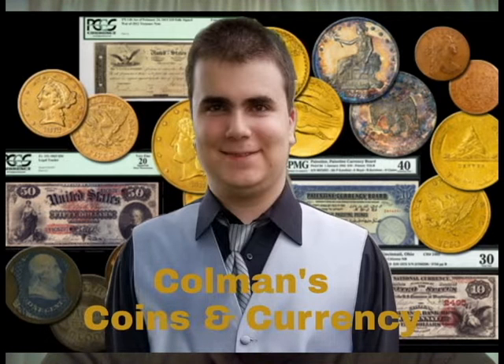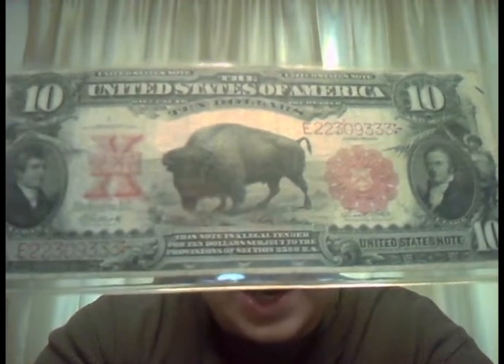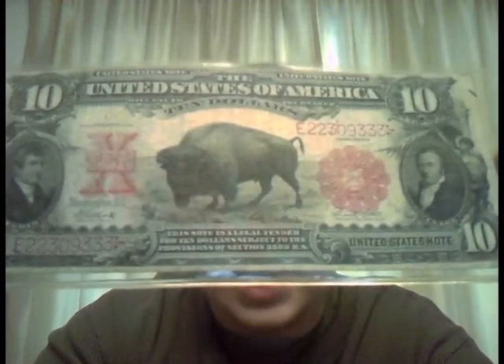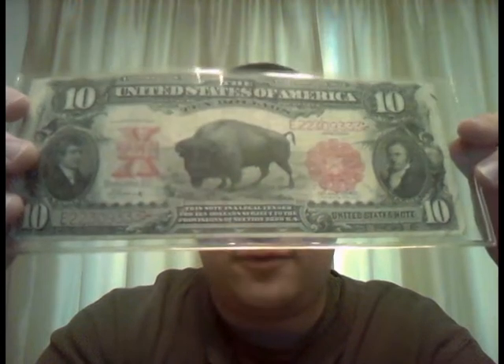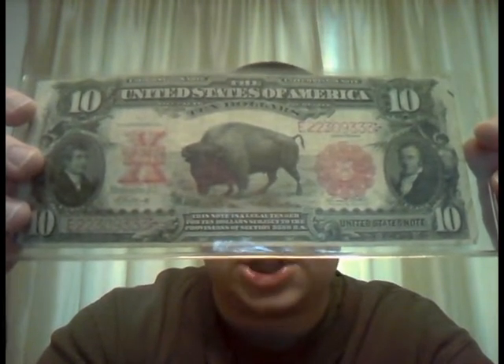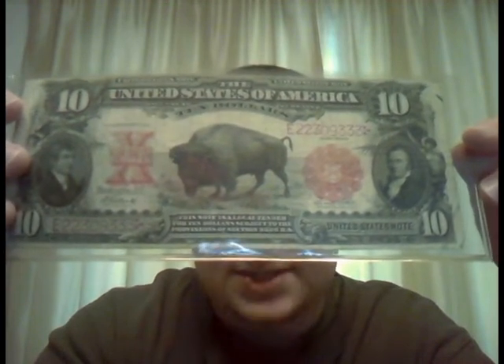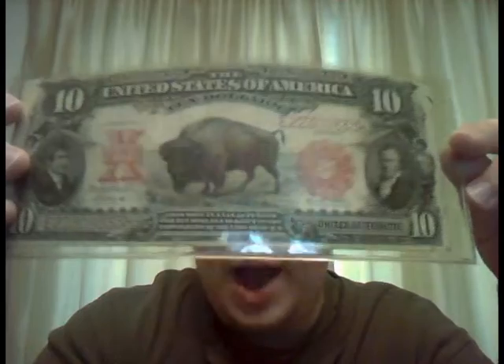This note commemorates that, and it says: 'This note is a legal tender for $10, subject to the provisions of Section 3588 House Bill.' This banknote was made for the 20th anniversary of the Lewis and Clark Expedition, one of the most famous expeditions in U.S. history.